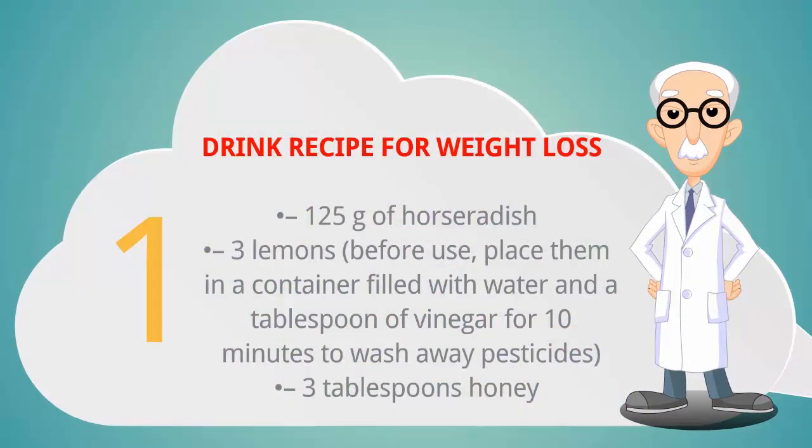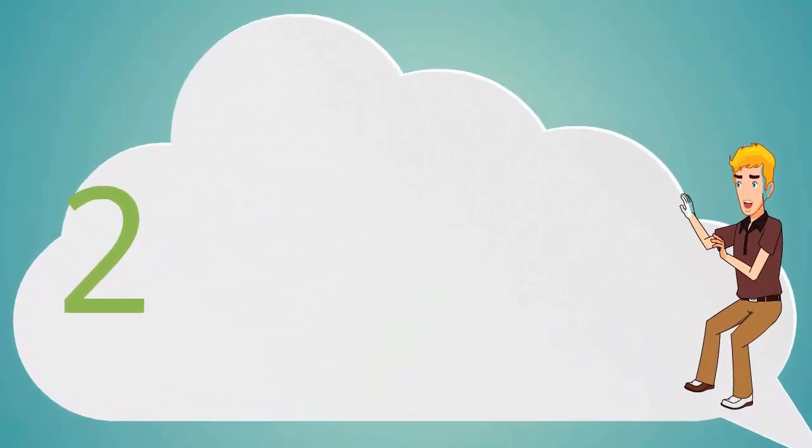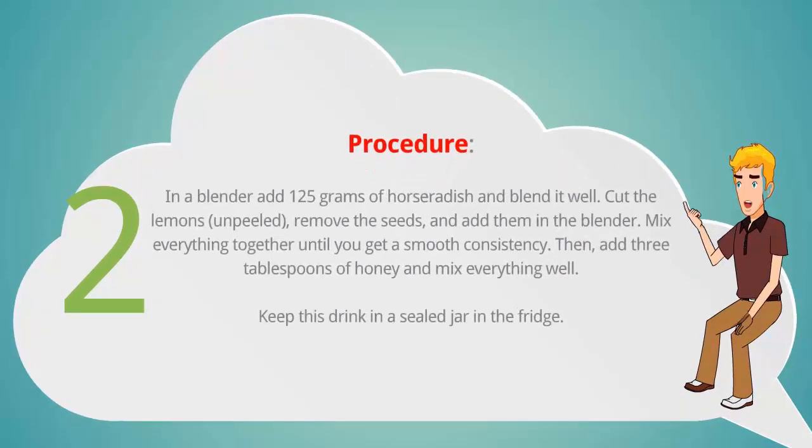Drink recipe for weight loss: 125 grams of horseradish, three lemons — before use, place them in a container filled with water and a tablespoon of vinegar for 10 minutes to wash away pesticides — and three tablespoons of honey.